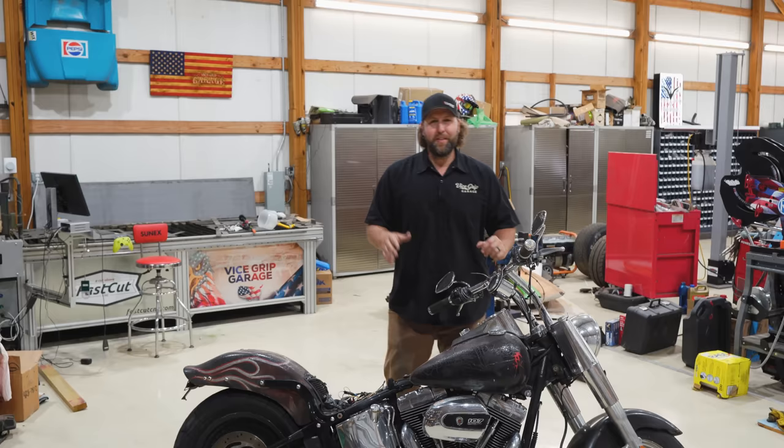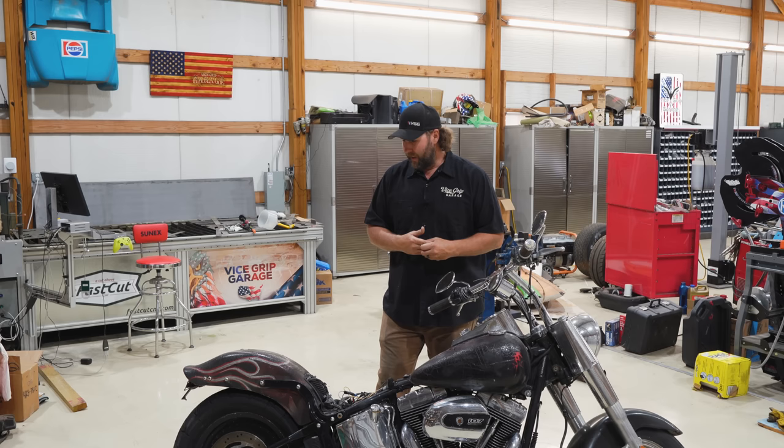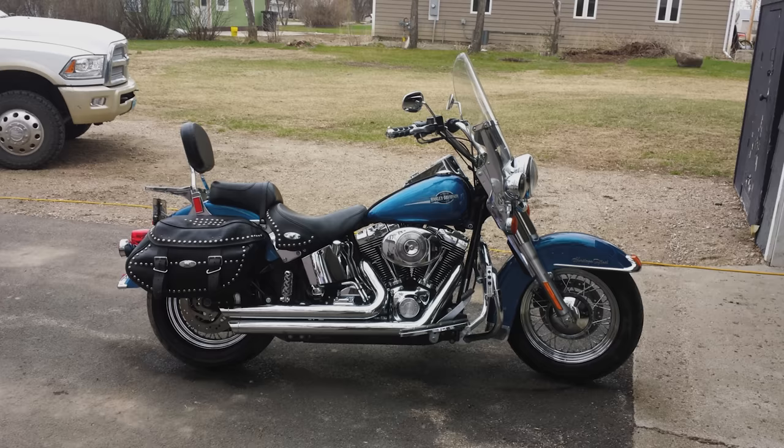Some of you might be going, how does a feller know all the history on this bike? Well, it's actually pretty simple. This motorcycle used to belong to my older brother, Chris, who you've seen on the channel quite a few times. And here's what this motorcycle used to look like.